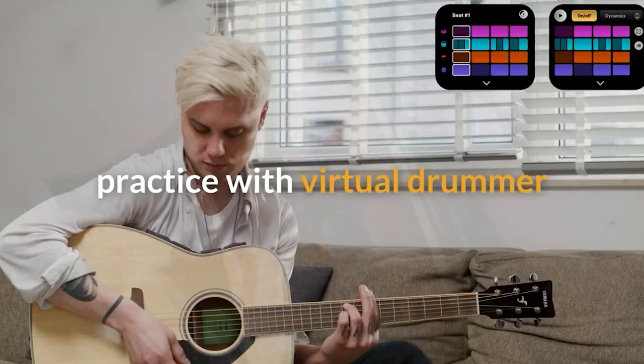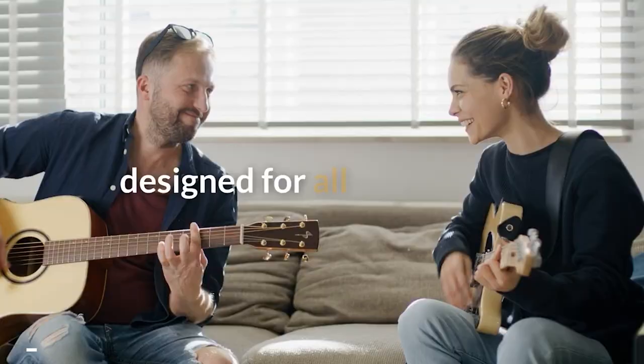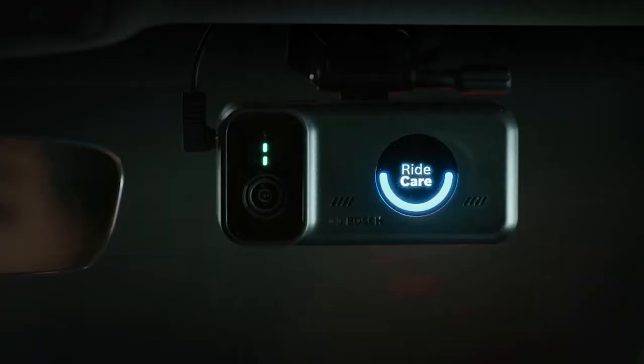Compatible with Android and iOS, it provides 15 hours of training on a single charge. Take your guitar skills to the next level for $222.